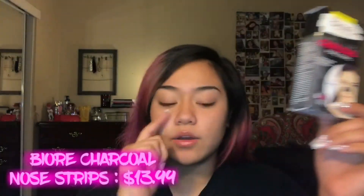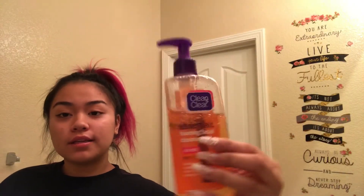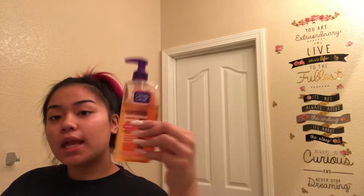I would put the pore strip on my nose and then apply the peel-off mask around that area where I don't have the pore strip on. Those are the products I use for my face. So that's enough talking about them — let's just get into the video. I'm going to go in with this and take warm water and wash my face.